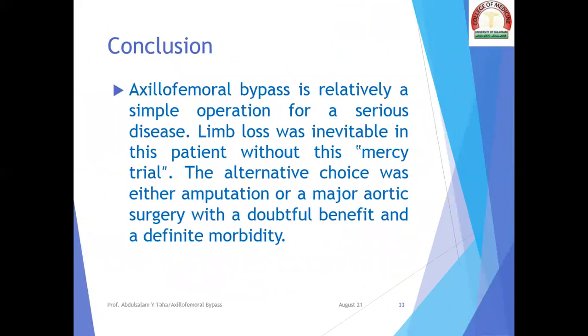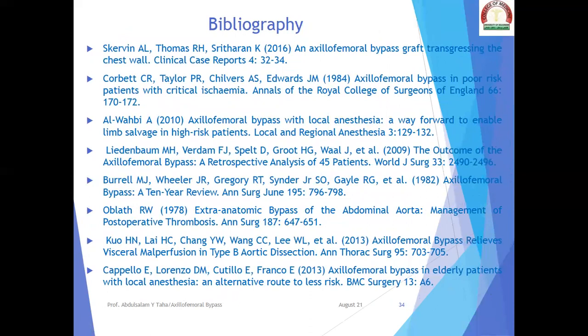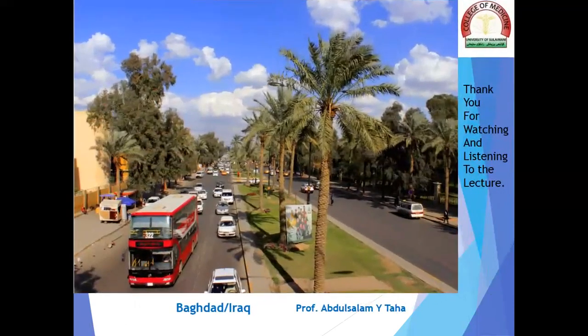In conclusion, axillofemoral bypass is a relatively simple operation for a serious disease. Limb loss was inevitable in this patient without this mercy trial — the alternative choice was either amputation or a major aortic surgery with doubtful benefit and definite morbidity. This is the bibliography used in preparation of this case report and presentation. With this beautiful picture of Baghdad, Iraq, we conclude our lecture. Thank you for watching. This is Professor Abdel Salam Yasin Taha signing off from the College of Medicine, University of Suleimani.